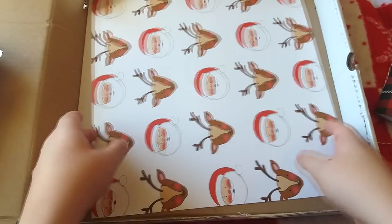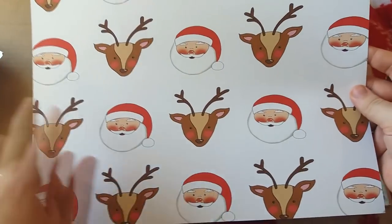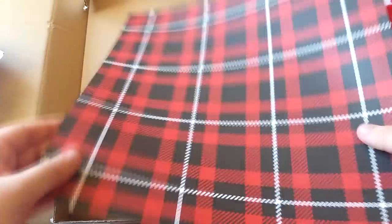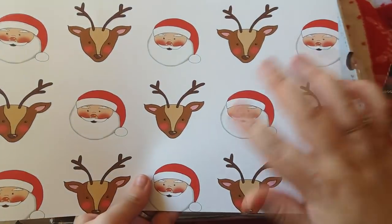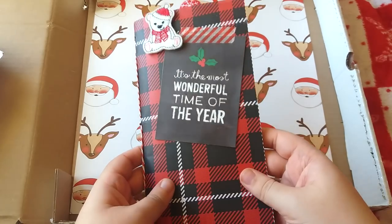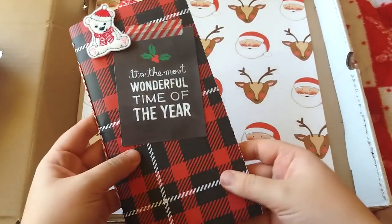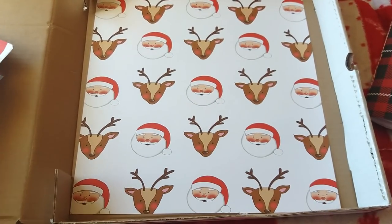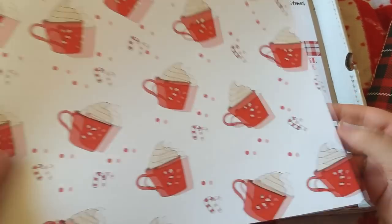Last but not least is one of my favourites — it has a Santa and reindeer design printed throughout, and on the back is a beautiful tartan. I absolutely love tartan. This is actually the card I used for the cover of my December Daily insert, so I absolutely love that scrapbook sheet.